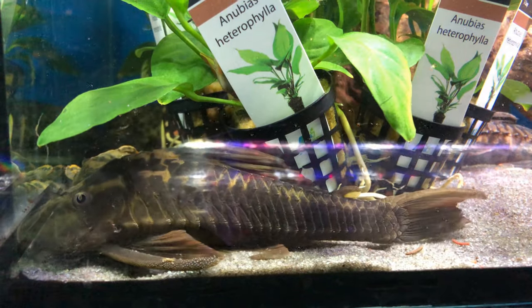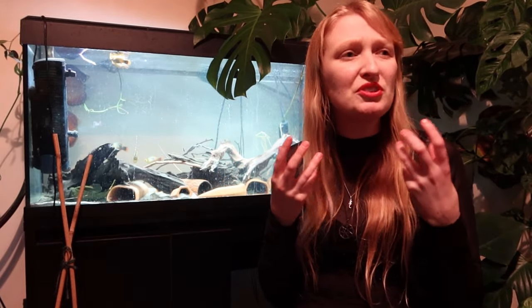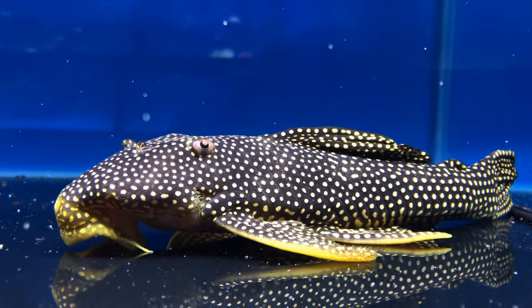Hypostominae is everyone's favourite because there are so many — I think there are over 500 species in that one group alone. That includes Baryancistrus, Hypancistrus, Ancistrus, Ketengus, Acanthicus, Pseudoacanthicus, Scobinancistrus, and Peckoltia, among others. The smallest are maybe around five centimetres standard length going up to the very largest loricariids.